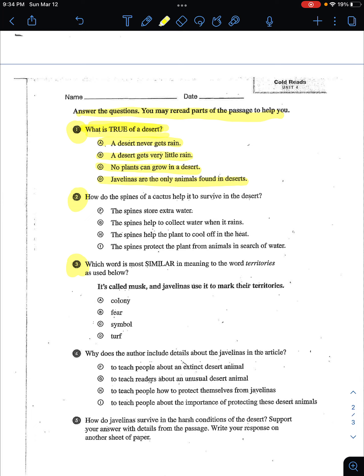Number two: how do the spines of a cactus help it to survive in the desert? F, the spines store extra water. G, the spines help to collect water when it rains. H, the spines help to cool off in the heat. Or I, the spines protect the plants from animals in search of water.